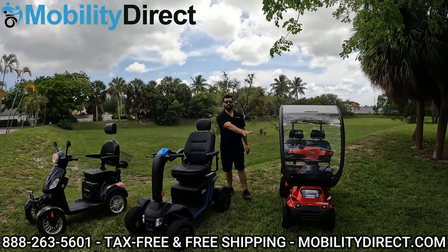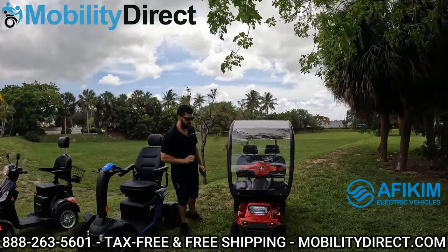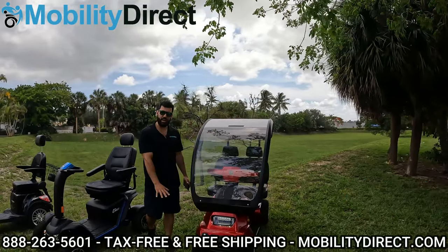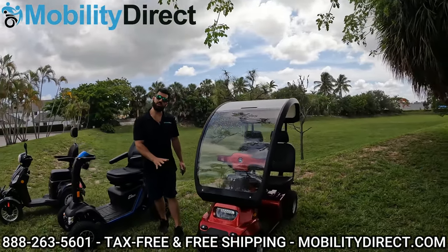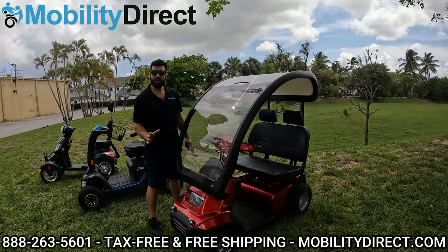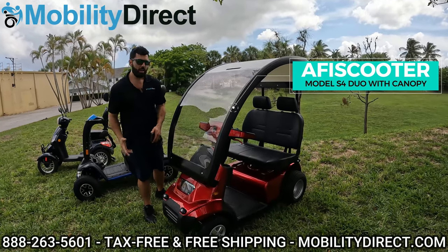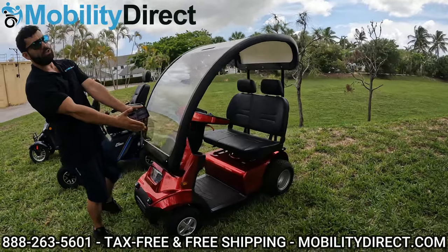Starting with the one all the way to the left, you may be familiar with the Afikim Afiscooter S4. This is fully decked out, and this mobility scooter is going to be number one on the list because it is so customizable. Not only that, it can keep up with the best of them in terms of what they can do off-road, especially with the off-road tire package.